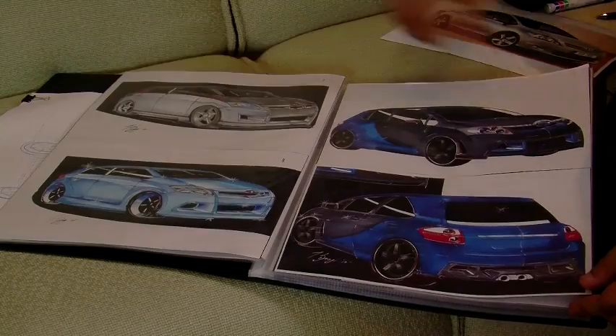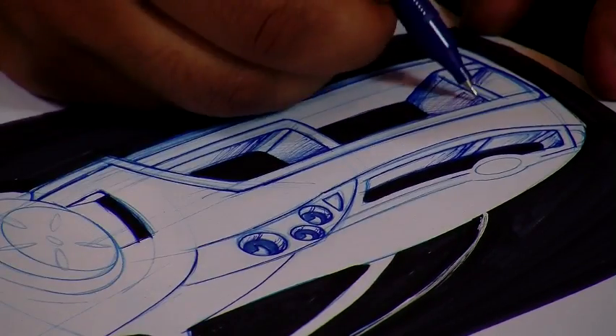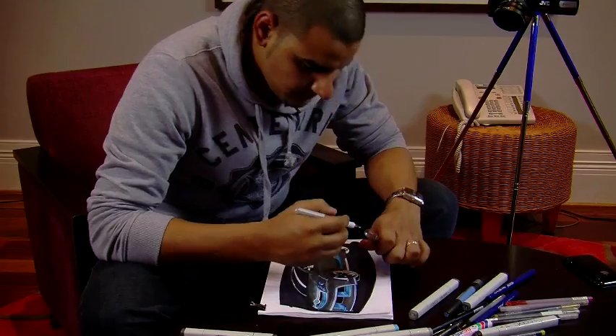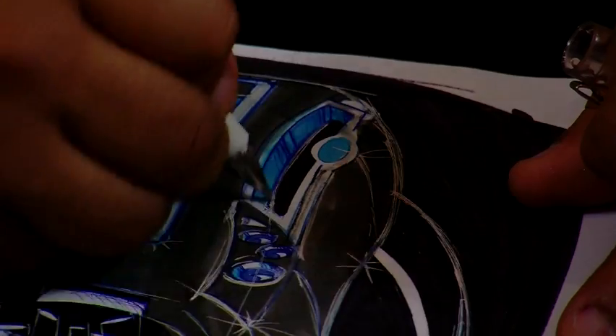This is a dream come true for me. The biggest part of this prize is I get two tickets to SEMA, so I get to go to Las Vegas for a couple of days. SEMA's one of the biggest shows in the world for automotive. I get to take my wife with me, so that's part of our honeymoon at the end of the year. And hopefully the Motomods guys will come with us in the bag and we can release them in America.